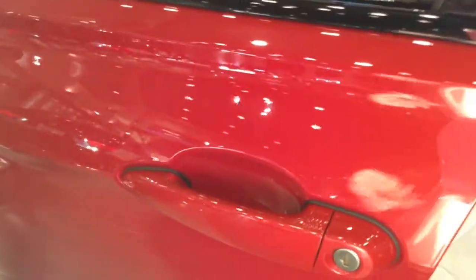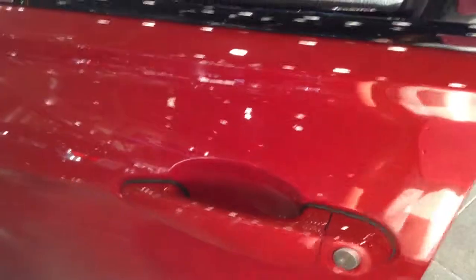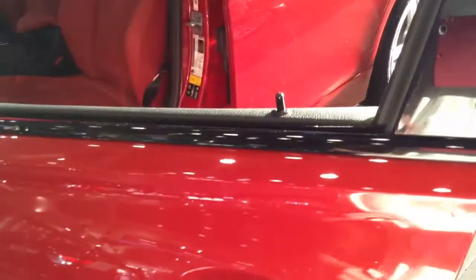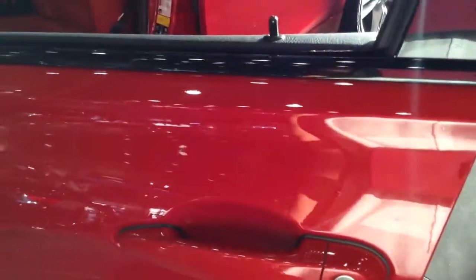Another package that we have is the premium package. Do you see these three ridges on the door? That is called comfort access. So if you have your key fob in your pocket, you would just stick your hand in the handle well like this to unlock it, and then press on it like that to lock it. So that's pretty nice — you don't even have to pull the key fob out of your pocket.